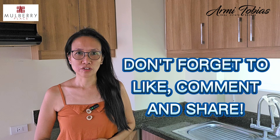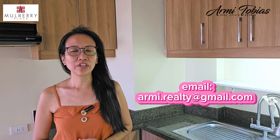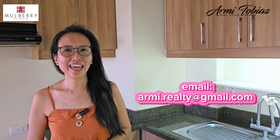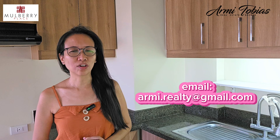Before we proceed, don't forget to subscribe, like, comment, and share. And if you're a unit owner who has a property in Acacia Estates and is looking for a licensed broker who can assist you to lease out your property, or you are selling your unit that is ready for occupancy and with clean title, don't hesitate to contact me via the contact details found in the video description.